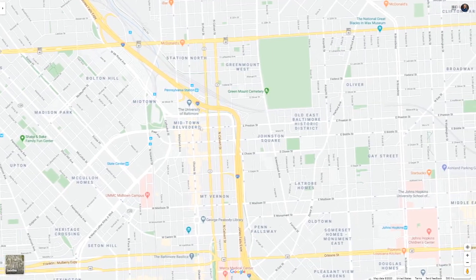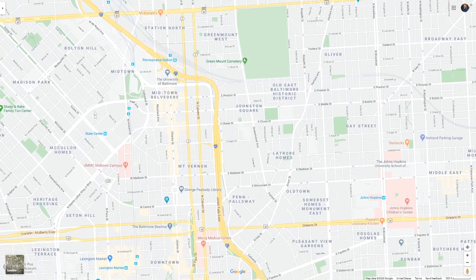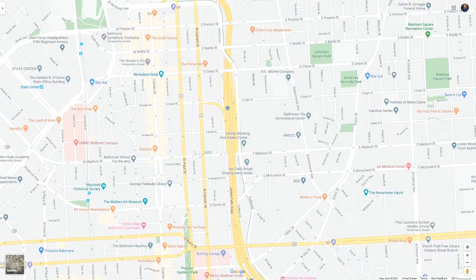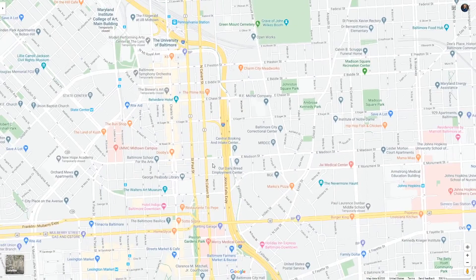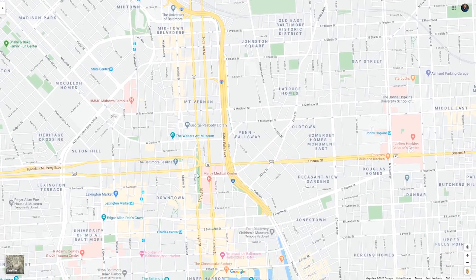Midtown and Belvedere are also going to be good. As long as you stay between McCullough Homes and Latrobe Homes — which are actually projects — you're pretty much good to go. In this area you'll find the Mount Vernon neighborhood, another area of art and vibrant activity with a lot of bars. People love to be here, and you can find some pretty large houses, though it does start to mix into large and small.